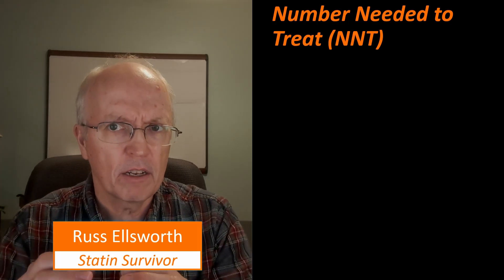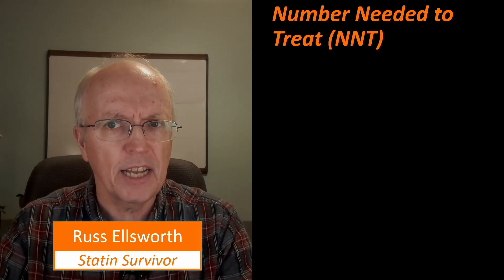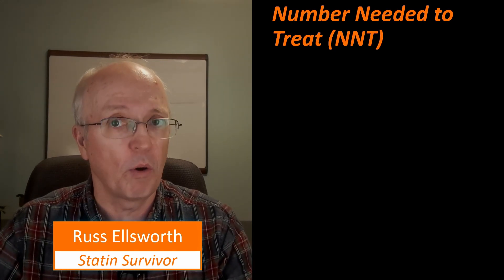Before I get into it, I just want to make it perfectly clear that I am not anti-medical establishment. I'm not actually anti-medication. I just think that in the particular case of statins, both the pharmaceutical companies and the medical profession seem to have kind of strayed off the straight path to what's best for us. In this particular video, I'm going to be speculating quite a bit on why I think that's so, and please understand that it is my personal speculation.